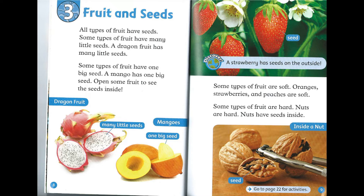Chapter 3: Fruit and Seeds. All types of fruit have seeds. Some types of fruit have many little seeds. A dragon fruit has many little seeds. Some types of fruit have one big seed. A mango has one big seed. Open some fruit to see the seeds inside. Discover! A strawberry has seeds on the outside.